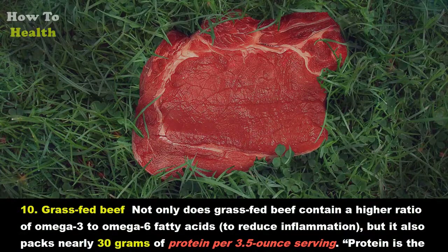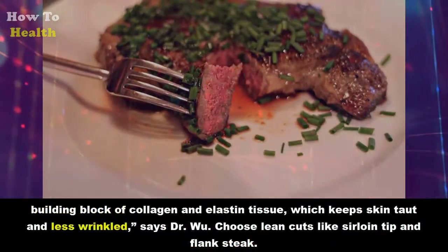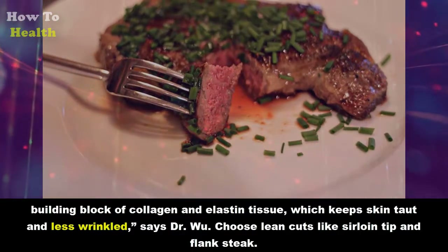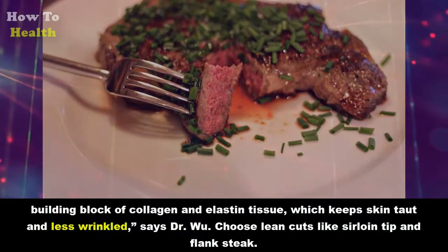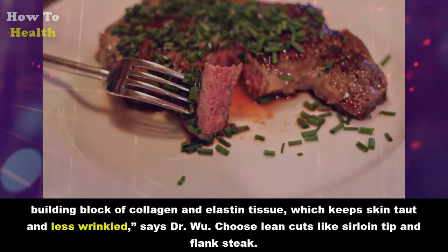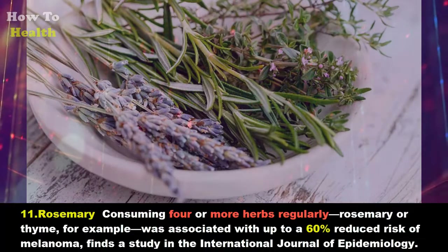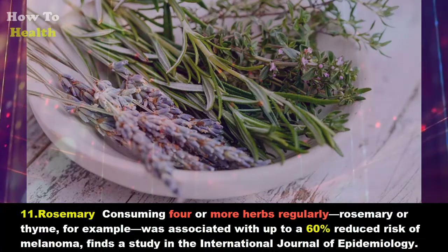Ten: Grass-fed beef. Not only does grass-fed beef contain a high ratio of omega-3 to omega-6 fatty acids to reduce inflammation, but it also packs nearly 30 grams of protein per 3.5-ounce serving. Protein is the building block of collagen and elastin tissue, which keeps skin taut and less wrinkled, says Dr. Wu. Choose lean cuts like sirloin tip and flank steak.